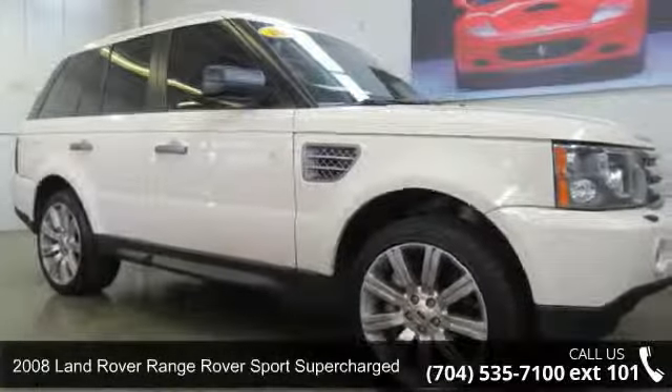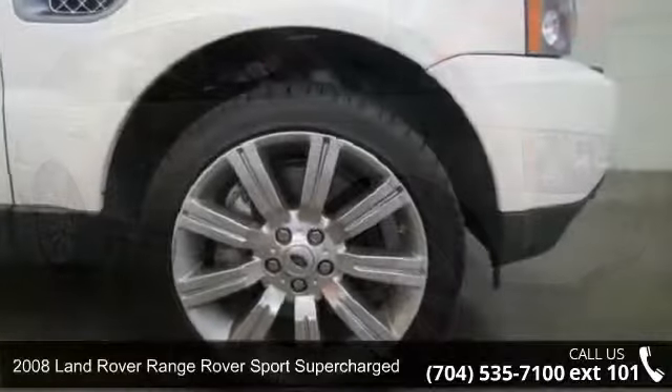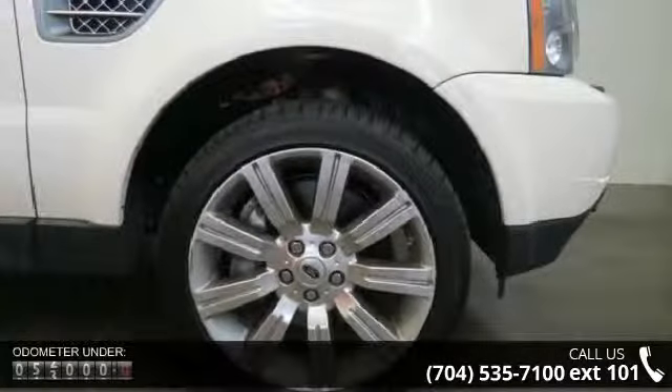Step into the 2008 Land Rover Range Rover Sport Supercharged. Don't miss this great deal on a luxury vehicle.